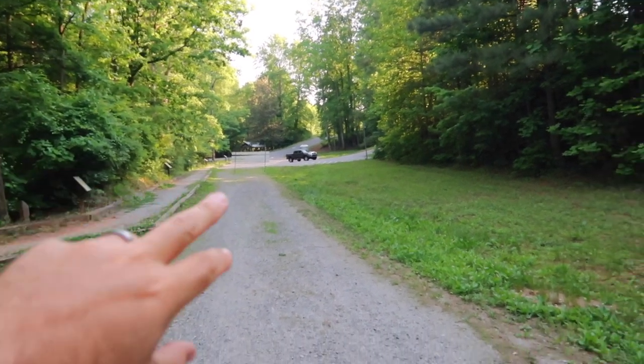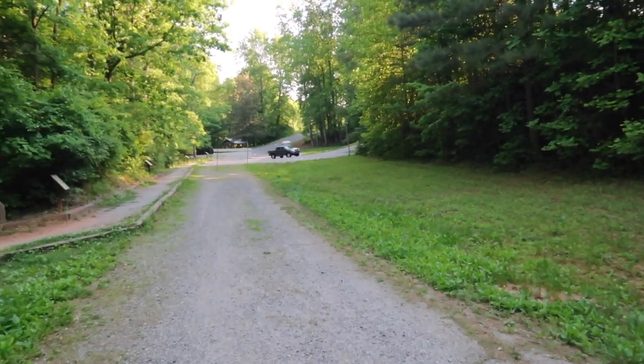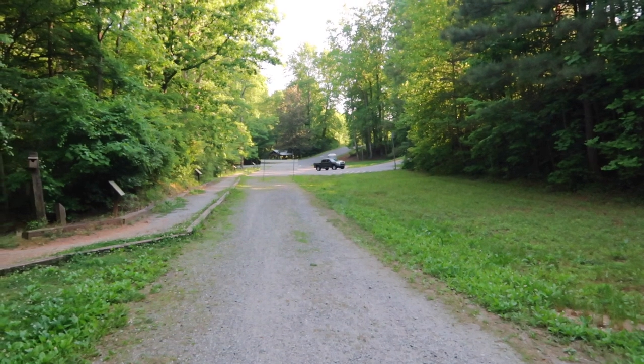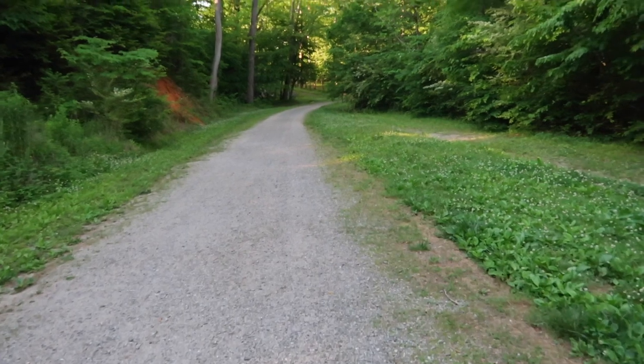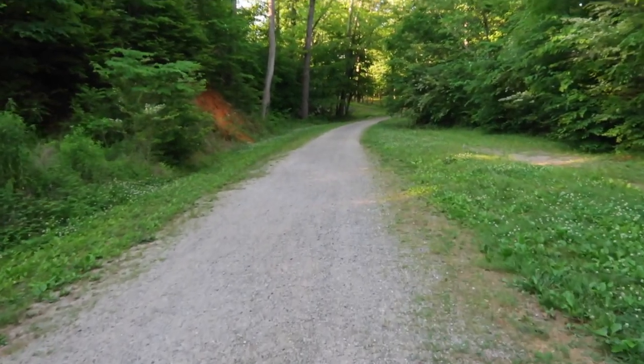I just wanted to document — you can see right up here is the parking area where that truck's sitting, and you just walk down this gravel pathway, this little road, and that should take us back to where the covered bridge is.